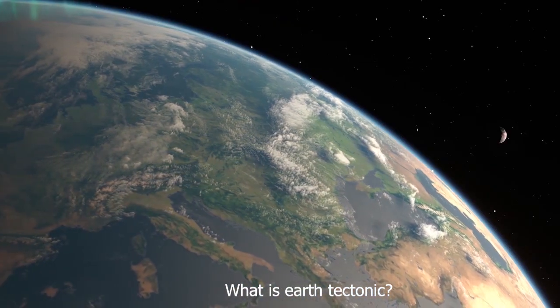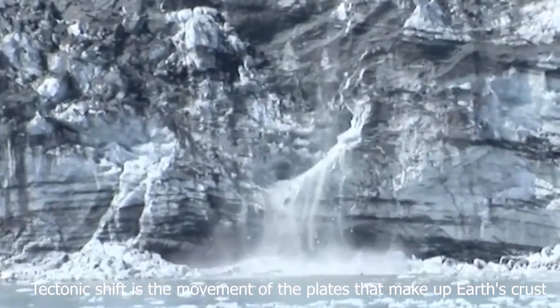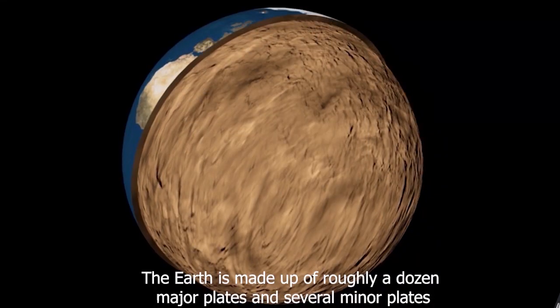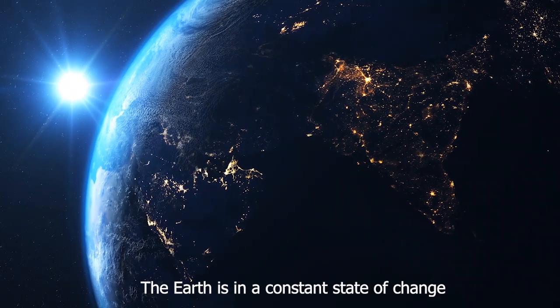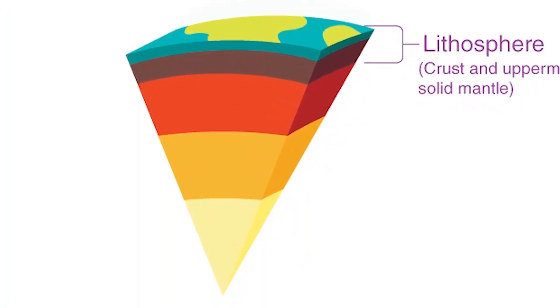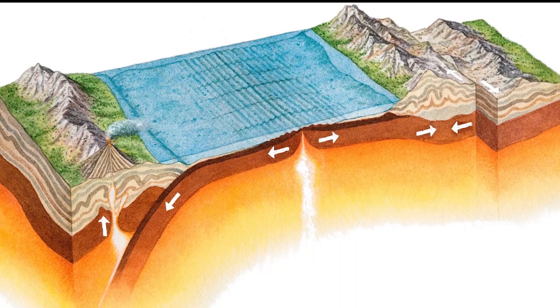What is earth tectonic? Tectonic shift is the movement of the plates that make up earth's crust. The earth is made up of roughly a dozen major plates and several minor plates. The earth is in a constant state of change. Earth's crust, called the lithosphere, consists of 15 to 20 moving tectonic plates.